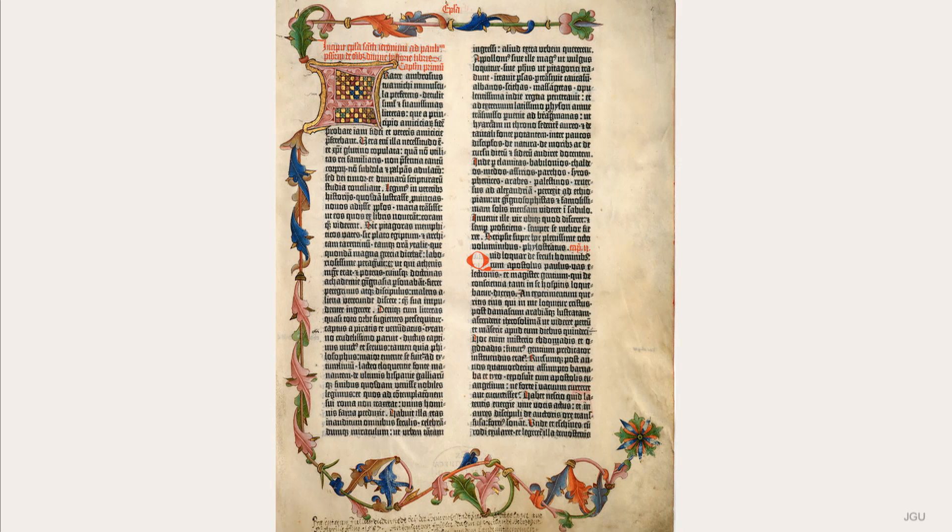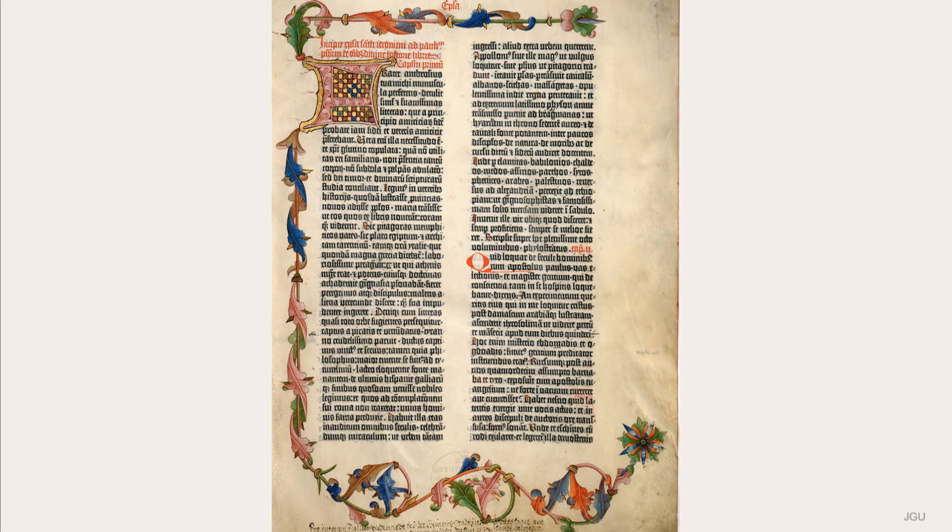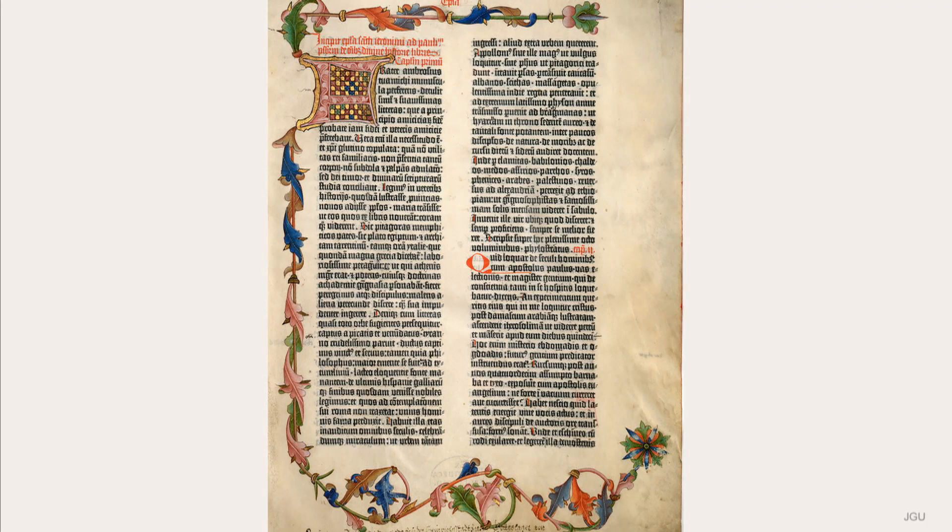This illumination has been found to have had a model as regards both form and colouring. This was a particular model book, now also in Göttingen, which had itself been produced in Mainz.